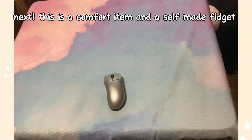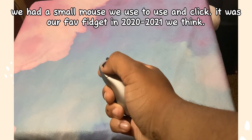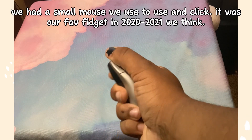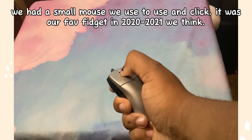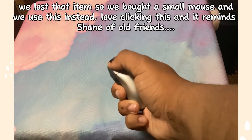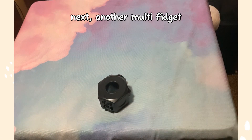Next, this is a comfort item and a self-made fidget. We had a small mouse we used to click — it was our fave fidget in 2020 to 2021. We think we lost that item, so we bought a new small mouse and use this instead. We love clicking this and it reminds Shane of old friends.